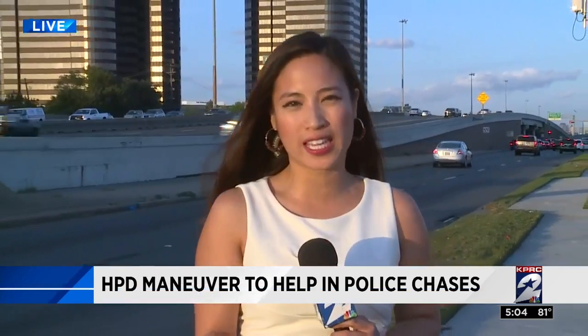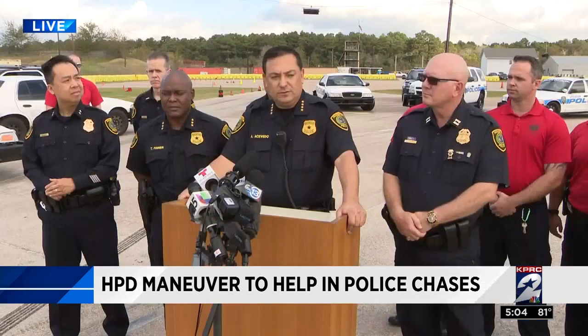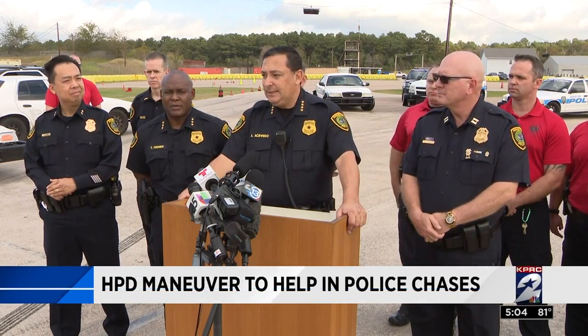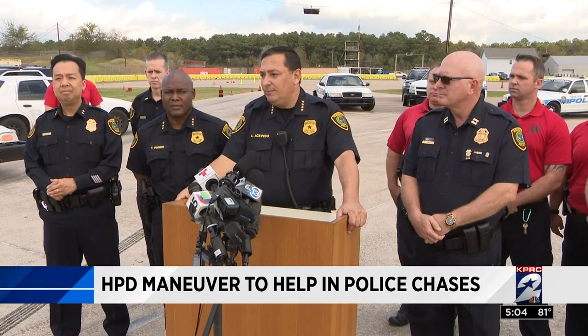That's right, police deal with these chases every day. The goal is to get the suspect's car to a complete stop safely, and it's a pretty controlled maneuver if done right. To the crooks out there that like to run from the police, especially if you're in your own wheels, I got news for you. We now just added another tool to bring you to justice.